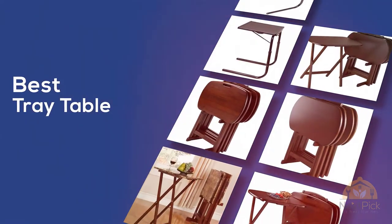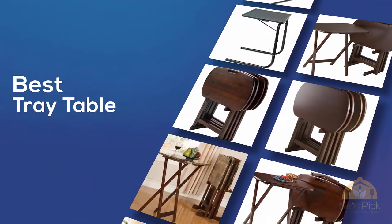The best tray table — if you're looking for the best tray table, here's a collection. Let's get started.